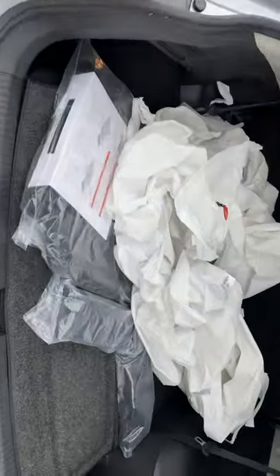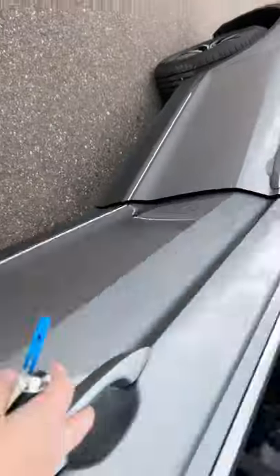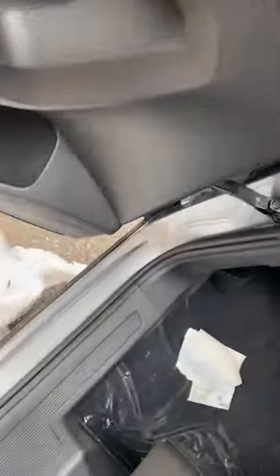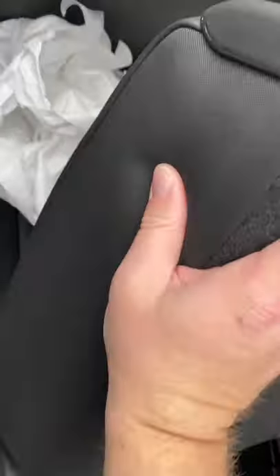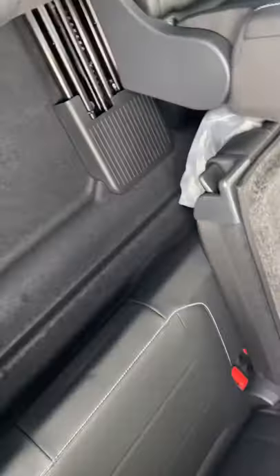As you can see, this one just came in off the truck, so there's still a lot of stuff in it. Getting into the third row, you just lift this up, push forward, and then you're there in the third row.